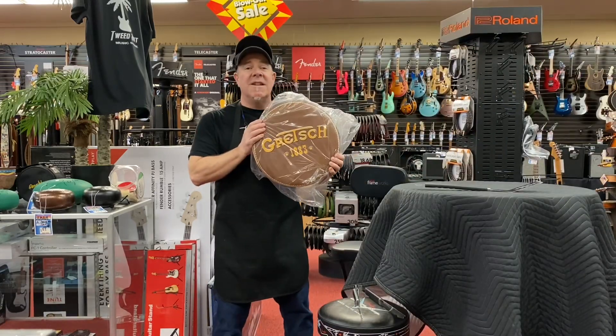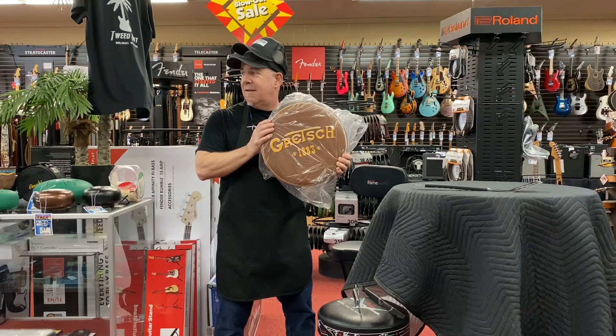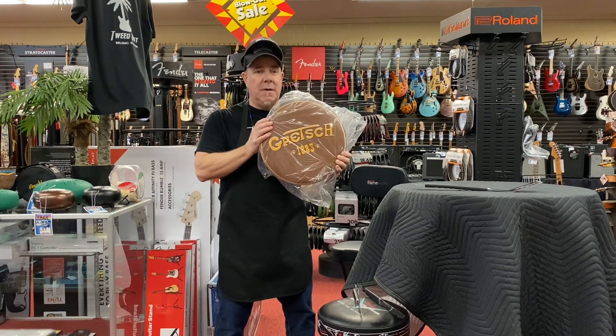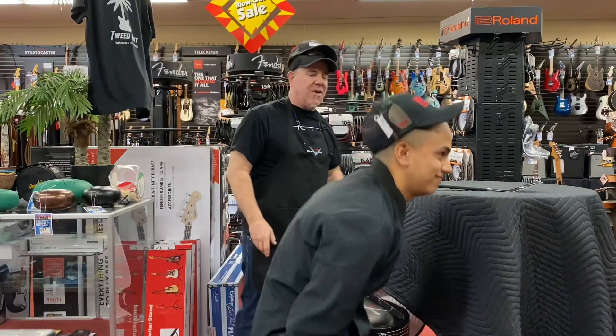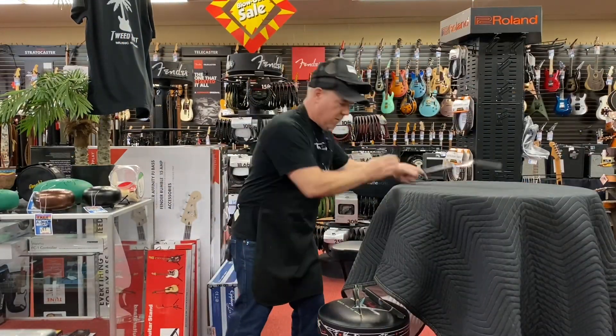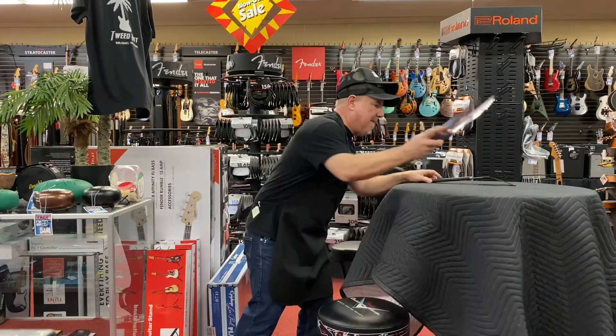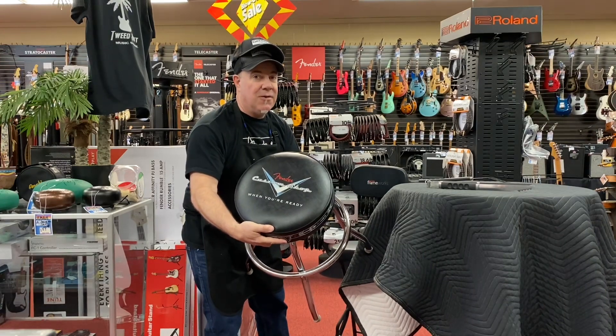We have Gretsch stools, and this is not a sample — we pulled it out of the box. It's not a stool sample! It says 'Grit' — Grit, 1833. We also have stools by Fender. Fender Custom Shop. This one is a sample, probably a deal on the floor.